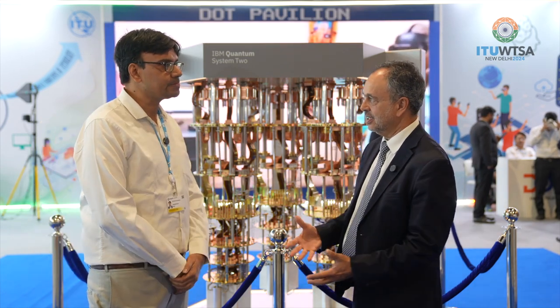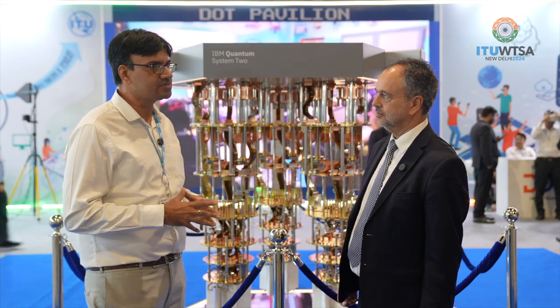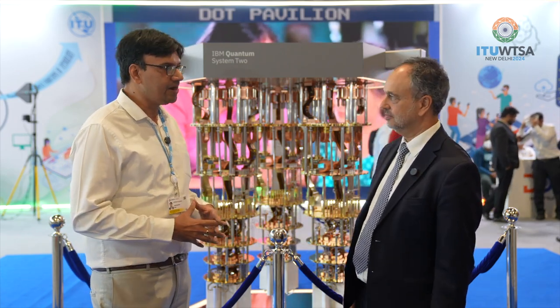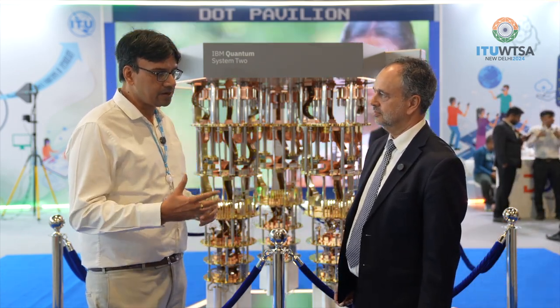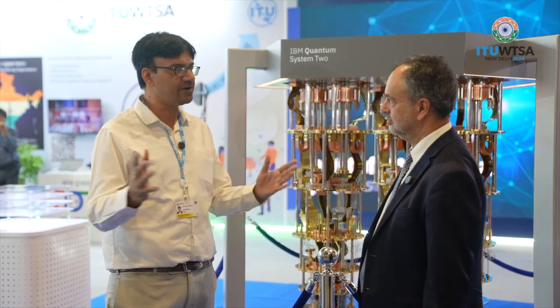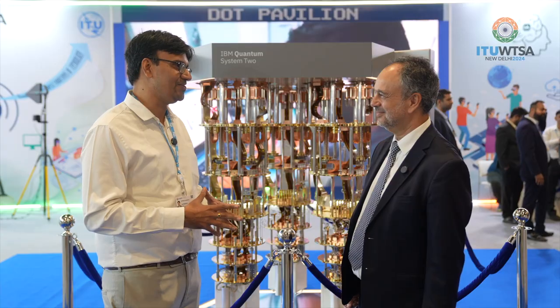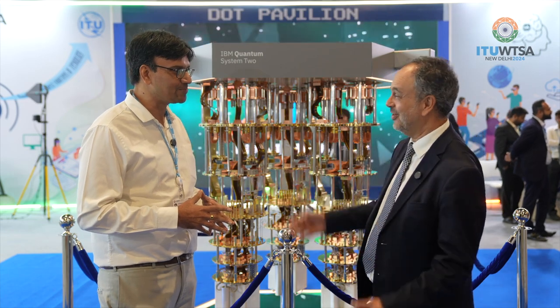India is very unique because it is one of the large software players in the world. We believe the future is going to be around quantum algorithms — just as hardware is developing, there will be advancements on the software side as well. India, with its prowess in the software space, can play a really critical and leading role in advancing algorithms for areas like chemistry and optimization. With so many software engineers in the country who are already working in AI, combining quantum and AI together can make something great for India and for the world.